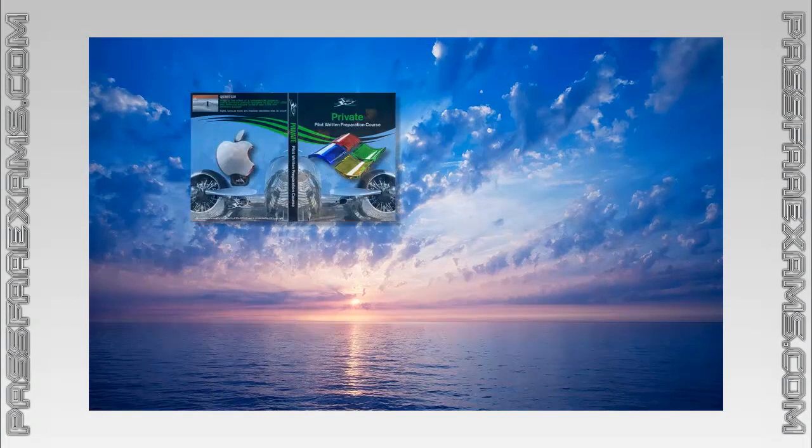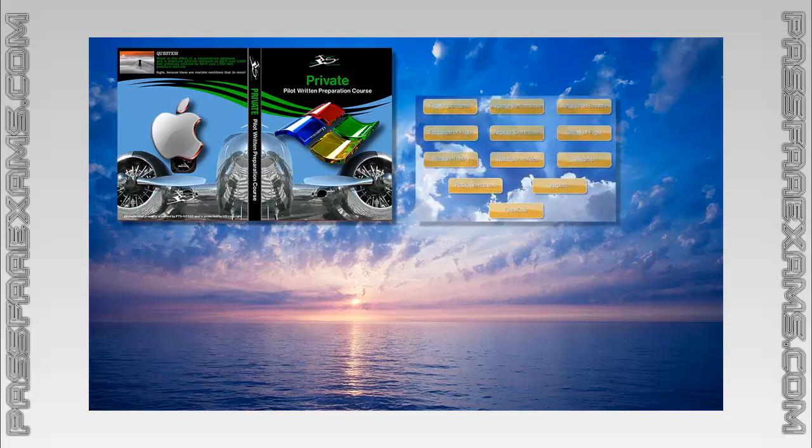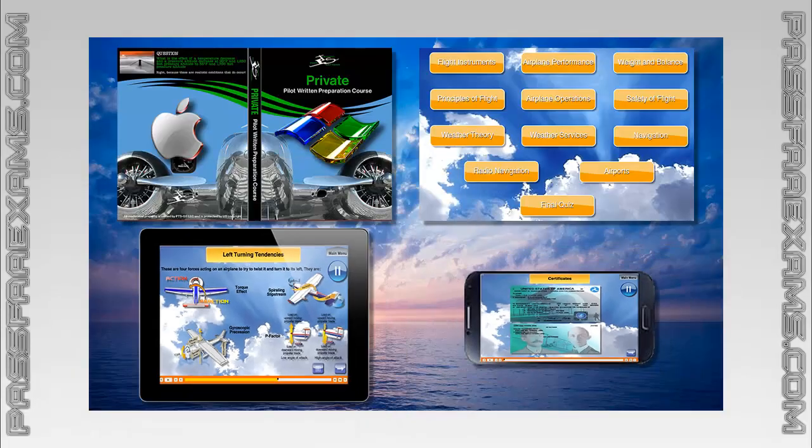So what's included in the package? Well, the downloadable version of the Private Pilot Interactive Test Prep for both PC and Mac, a 15-hour truly interactive ground school covering every topic a Private Pilot needs to be familiar with, the online version of it, which works anywhere in the world and on any device, including phones and tablets.